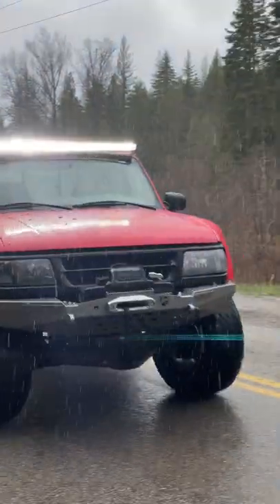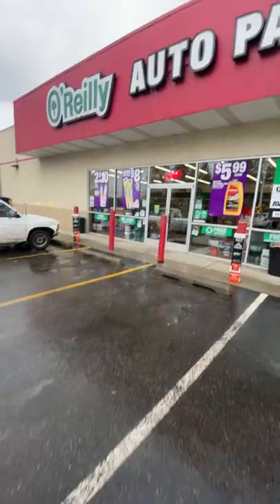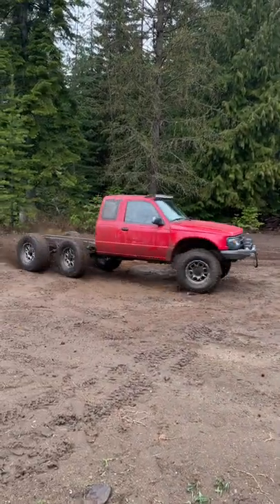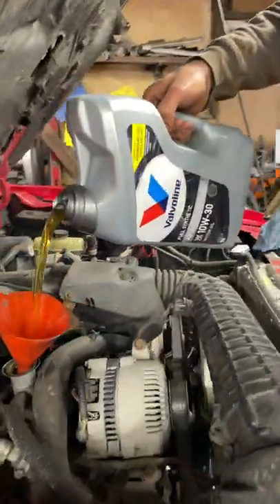Our 6x6 Ford Ranger works hard, which is why we go to our local O'Reilly Auto Parts to get Valvoline Advanced Full Synthetic oil. Valvoline has it all — 40% better wear protection than industry standards with enhanced anti-wear additives.